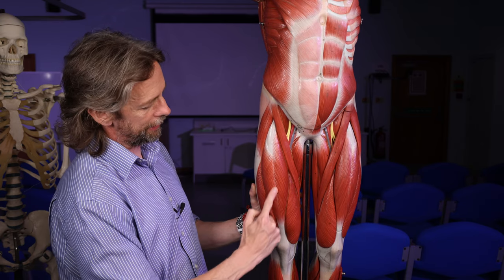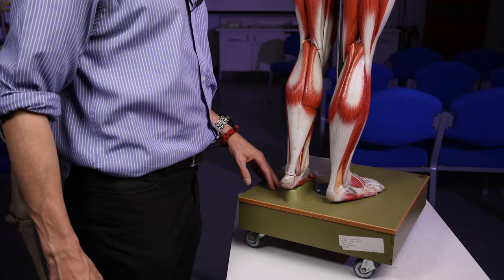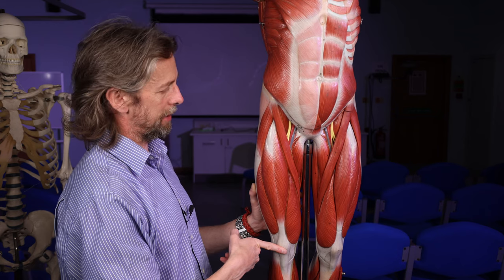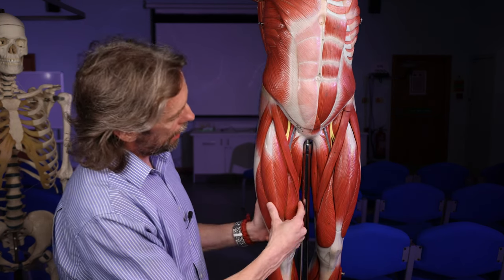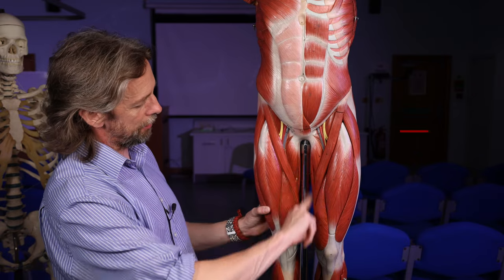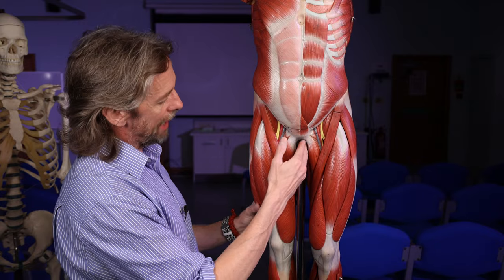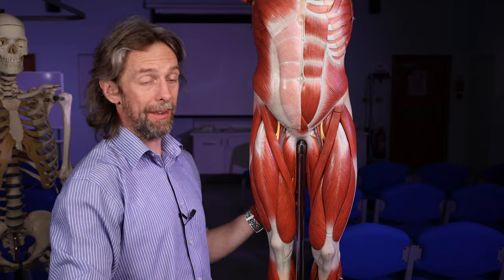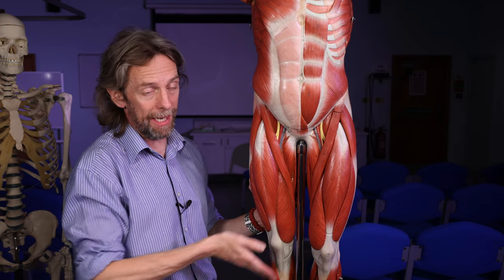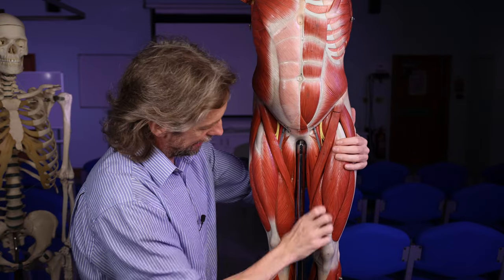One part of the quadriceps, the rectus femoris, also crosses the hip, which means it can act at both the hip and the knee — you can flex the hip, raising your knee towards your chest, and then extend the knee from a bent position. We also see sartorius here. The medial compartment muscles are the adductor muscles — adductor magnus being the big one, longus being the long one, brevis the short one — and these adduct the lower limb at the hip joint, bringing the lower limb back to the body. Abduction takes the lower limb away from the body. Gracilis is in there as well.